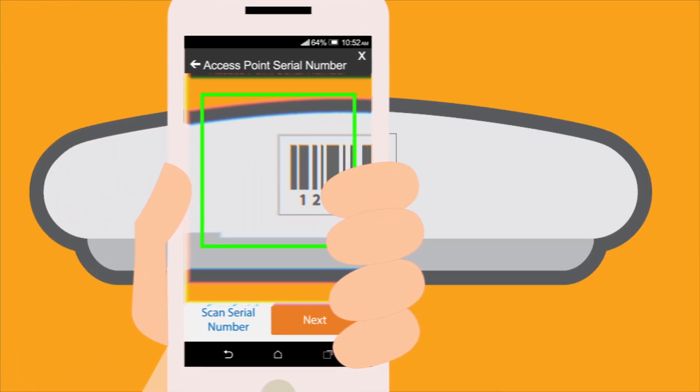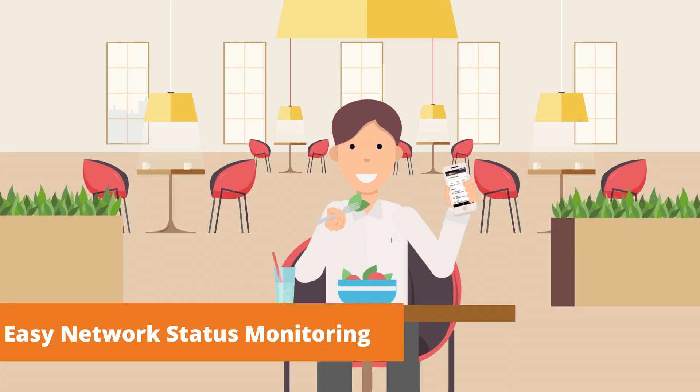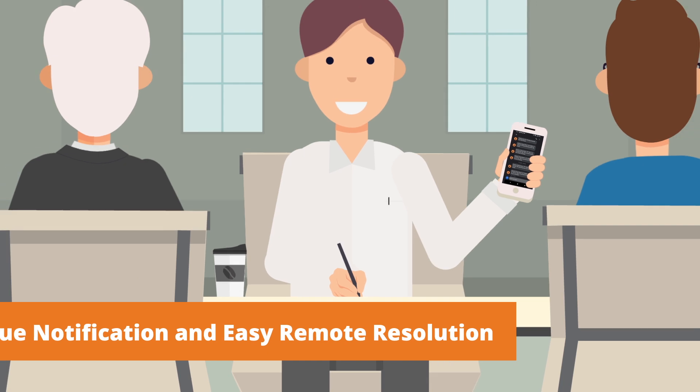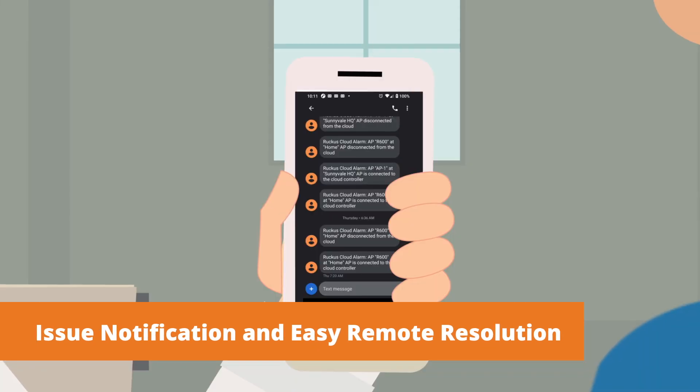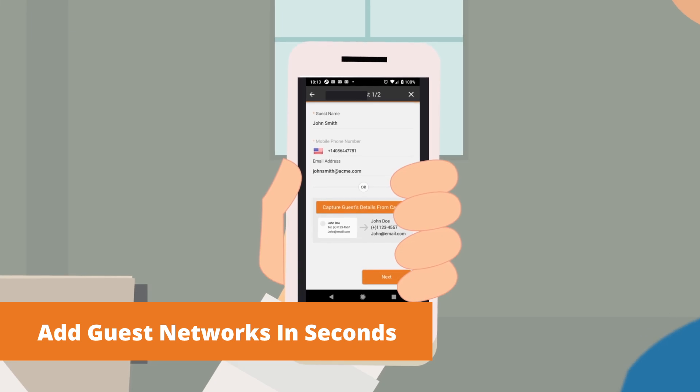Quickly add new APs by scanning the serial number with your smartphone. View the status of your entire network from anywhere. Receive real-time notifications about network issues, and resolve many of them without having to travel to each site. Even add guest networks in seconds.